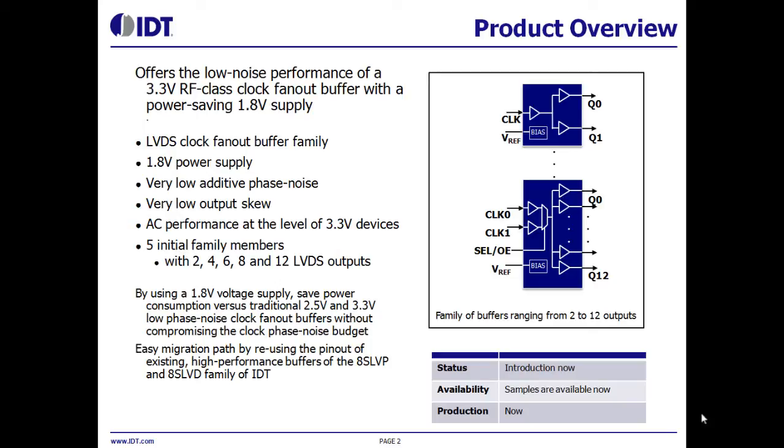Despite the 1.8V supply voltage, the performance of these devices is comparable with buffers with a supply voltage of 3.3V. This family allows for easy migration from IDT's existing 3.3V or 2.5V buffers to 1.8V buffers, because these devices are function and footprint compatible with each other.